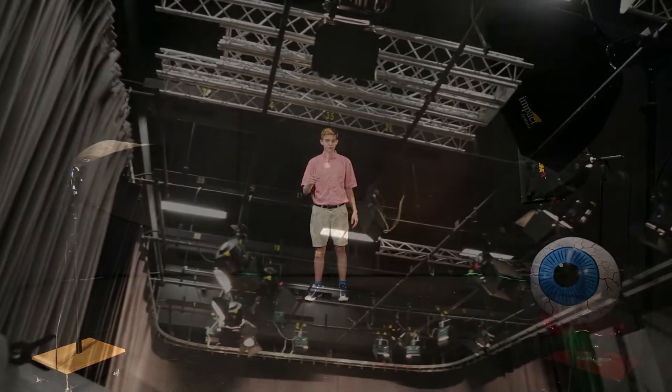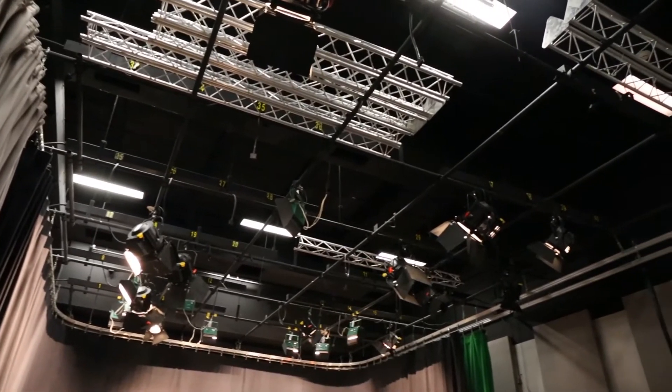Let's begin our tour on the fourth floor of Lankford C. Right now we're in our photo and video studio, Studio A. This is a great place to film your projects, but you'll need special training to use our awesome Lightboard system.